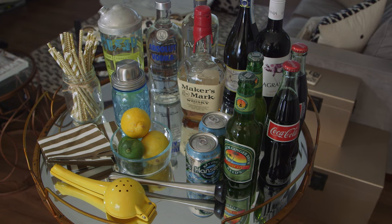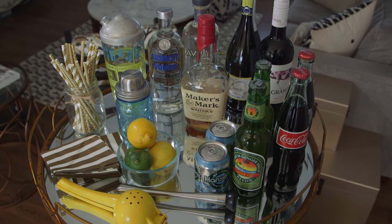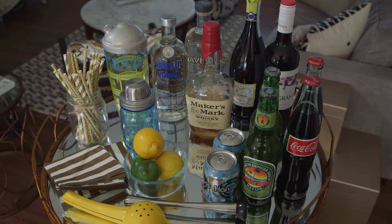Hey, it's Jen from Like Hearted. Today I want to share with you all what I believe are the essentials that you need to stock your bar this holiday season.